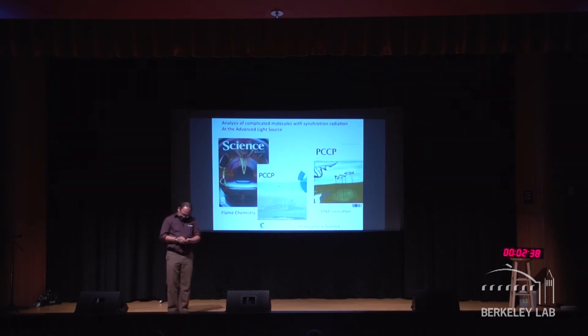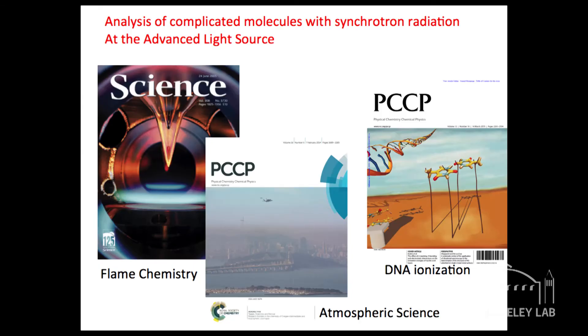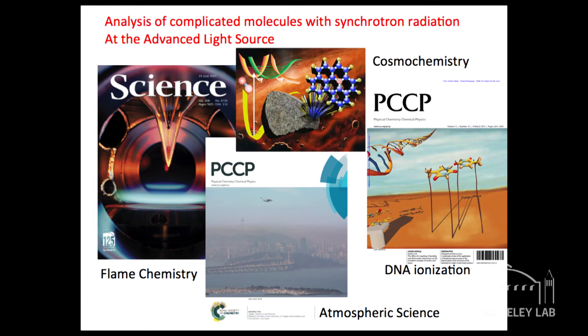We also use the same light to look at things like DNA bases. This is our Dahlia-esque rendition of what DNA would look like upon ionization. And we also do things like cosmochemistry, looking at the origins of the solar system.